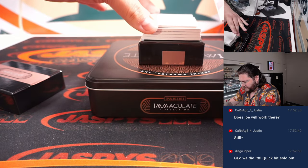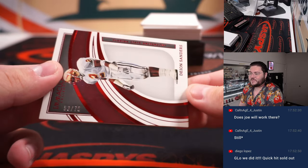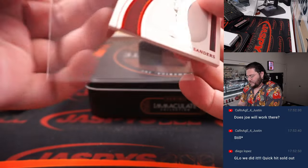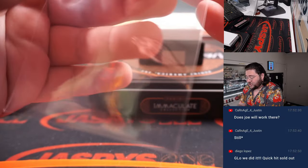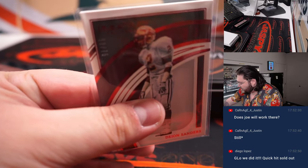First up — Primetime, Deion Sanders, 53 out of 75. Number 53 goes to spot three, and that's going to Chad. Quick hit goes. Nice.